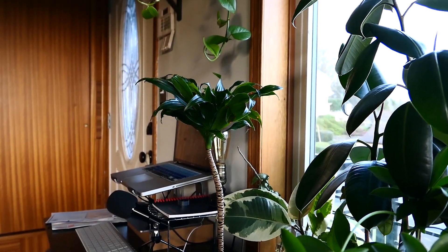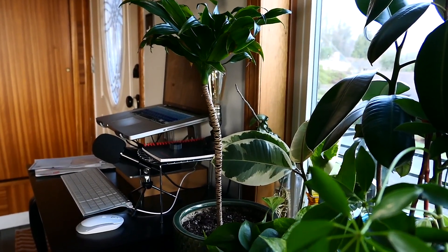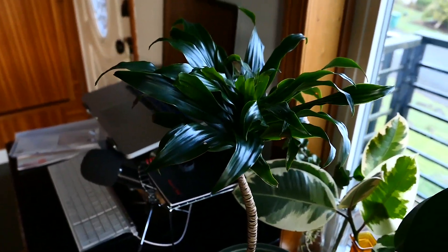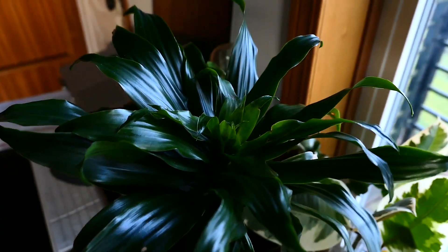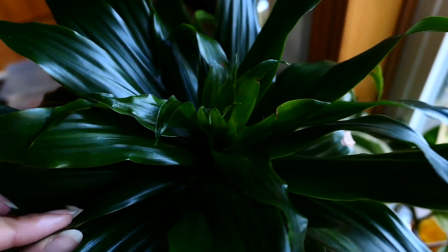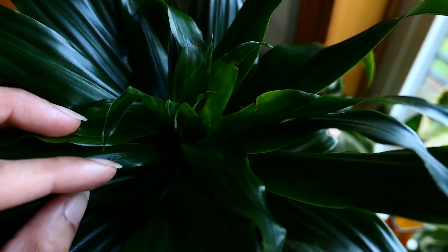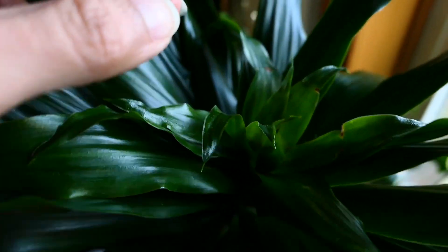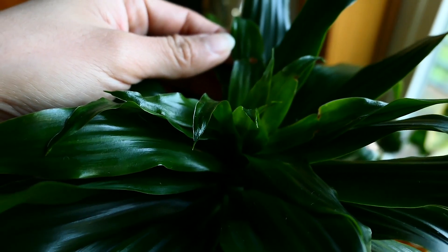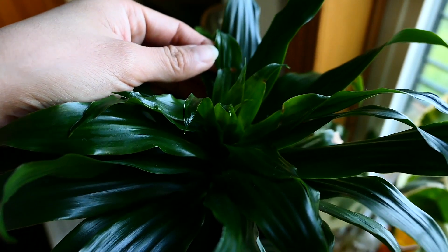This is my Janet Craig dracena that I also had thrips on. I did the soapy water solution on this, so I'm going to be closely monitoring it. Has anyone been able to successfully get rid of thrips altogether? Someone recommended diatomaceous powder to sprinkle on there. I'm hoping the soapy water solution is going to help manage it better. If it keeps killing my plants, I'm going to cave and get neem oil and spray it all.